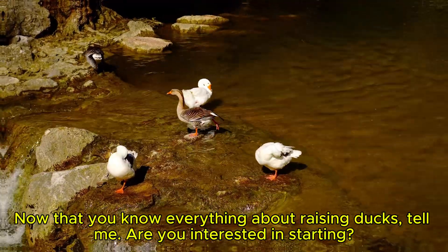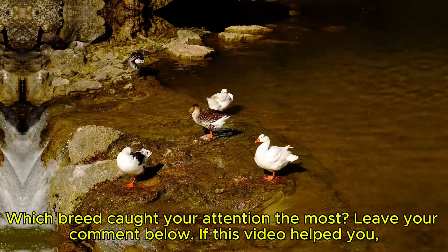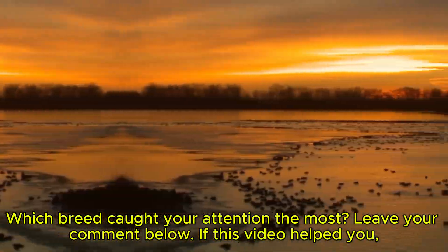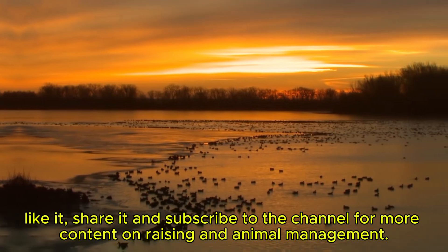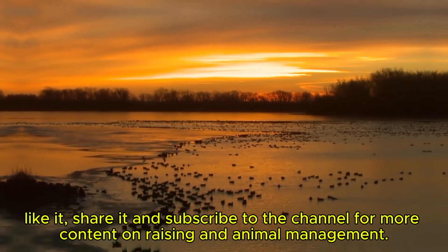Now that you know everything about raising ducks, tell me — are you interested in starting? Which breed caught your attention the most? Leave your comment below. If this video helped you, like it, share it, and subscribe to the channel for more content on raising and animal management.